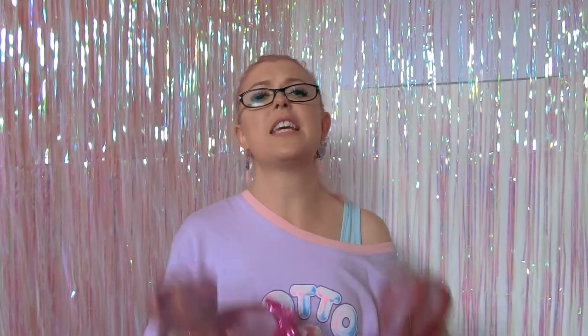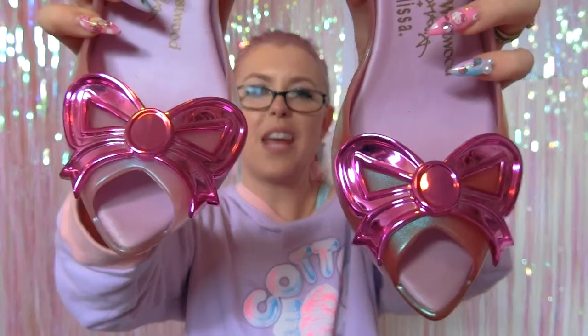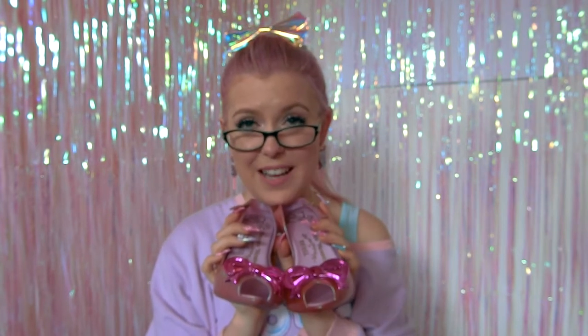Alright, so next we're getting into the high heels — those were all the sneakers, only four pairs. First, we have these absolutely gorgeous Vivienne Westwood heels. They've got shiny pink bows on the front, they're sling-back heels, not particularly high, and they're this gorgeous pink-purple sparkly shiny colour. I found them in the Vivienne Westwood section at Closet Child in Shinjuku.